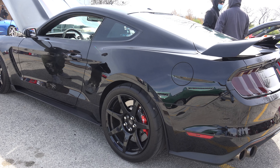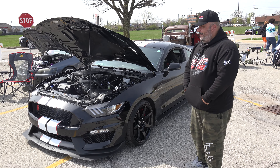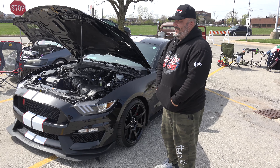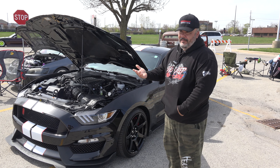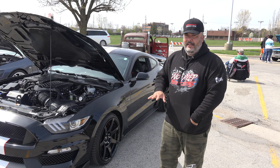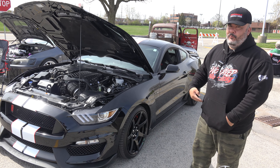It's got Mickey Thompson cheater slicks. It drives amazing — you can just leave it in normal mode and it's quiet, or put it in sport mode and the active exhaust opens up and it gets loud. It's got an E85 or 93 tune and you get to choose. Obviously the E85 tune gives way more horsepower.